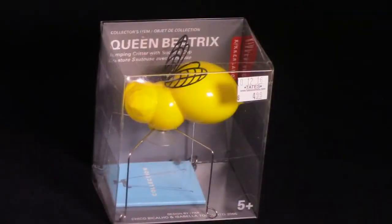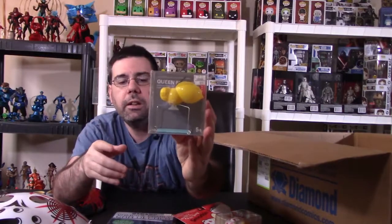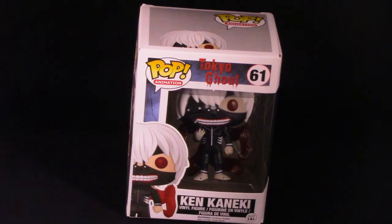Next, we have a Queen Beatrix — some type of bee, a Jumping Critter with Suction Cup, which is kind of different and cool. I'll put all the stuff in the light box so I can show you guys. We got a Pop — it's a Tokyo Ghoul. I don't have any of the anime stuff, but he looks kind of interesting, with weird tendril things coming off his back. That's pretty different.